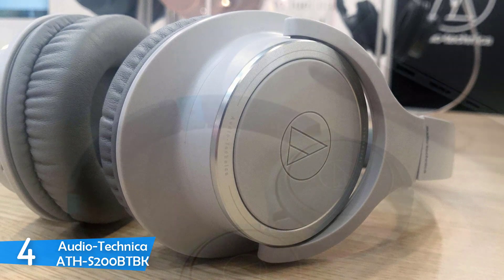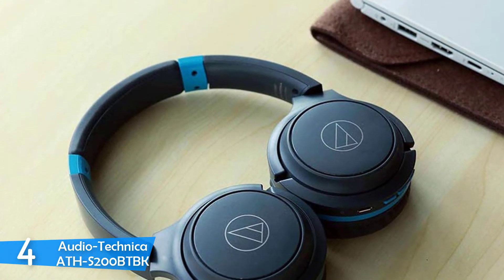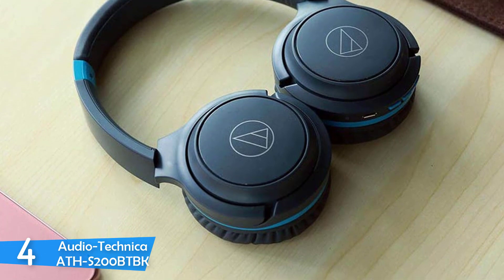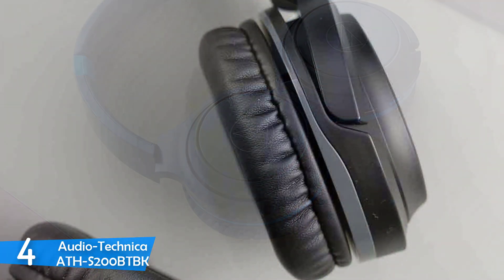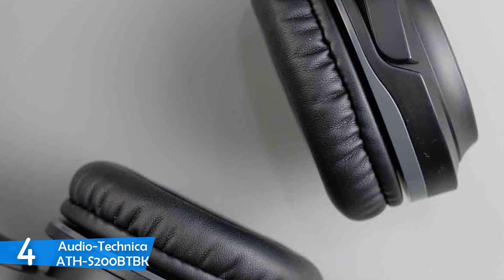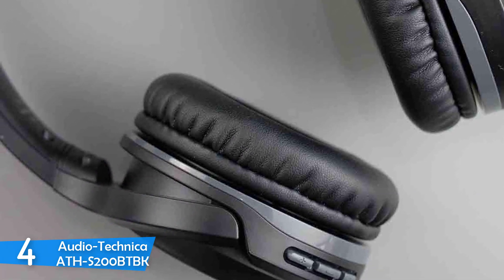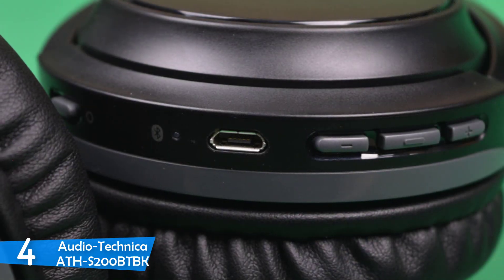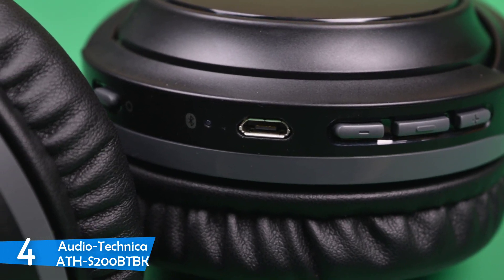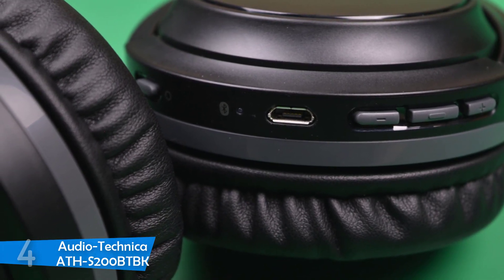However, the headphones feel a little too tight on the head, thanks to the clamping force that offers good sound isolation, but the 190g weight negates it to some level. The battery life of the Audio Technica ATH-S200BTBK is pretty much excellent, managing to survive about 40 hours of playback time, and the wireless performance is great as well without any disadvantages. If you want headphones that will enhance the sound, this might not be for you, but these are the best wireless pair of headphones in the budget price range.